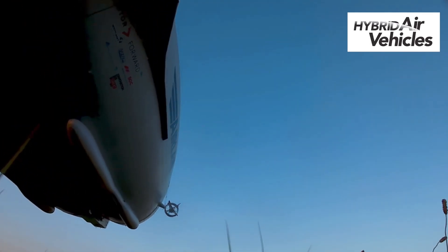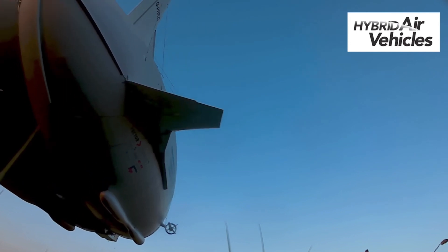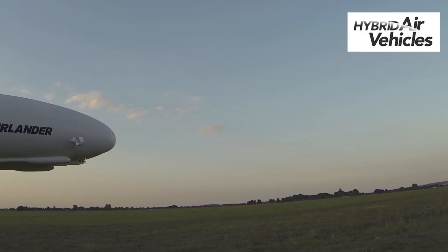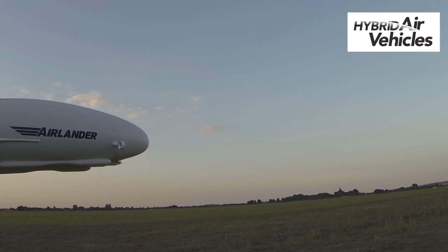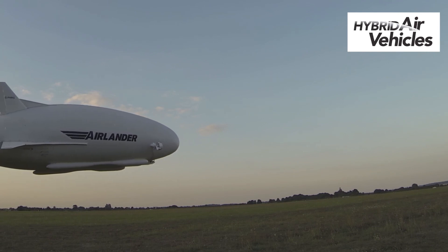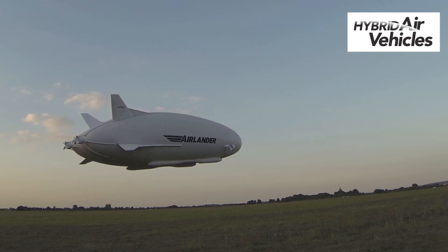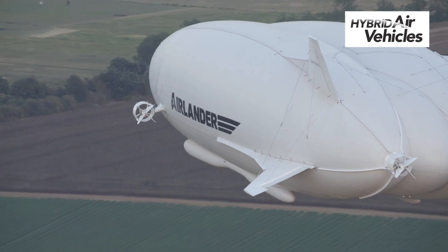It's very important the aircraft industry does its bit to reduce its carbon emissions. And if for example you took an Airlander on a sightseeing flight from Las Vegas to the Grand Canyon instead of taking a helicopter, the amount of carbon we would produce would be one eighth or one tenth of what you would produce if you took the helicopter to do the same thing.